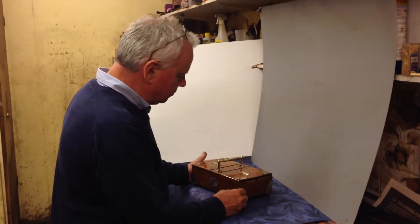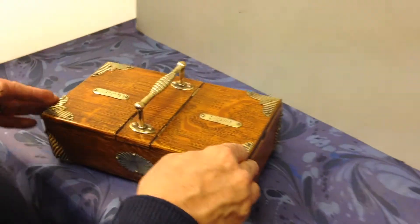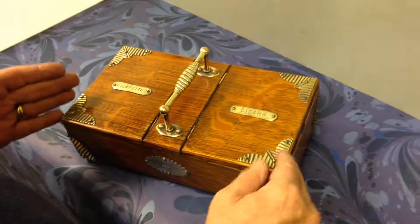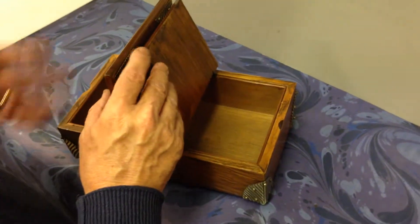Here we have a box that dates to about 1900-1905. It's solid oak, it's brass bound. You've got two sections — one for cigarettes, one for cigars. You don't have to use it for smoking, it could be used for other purposes.